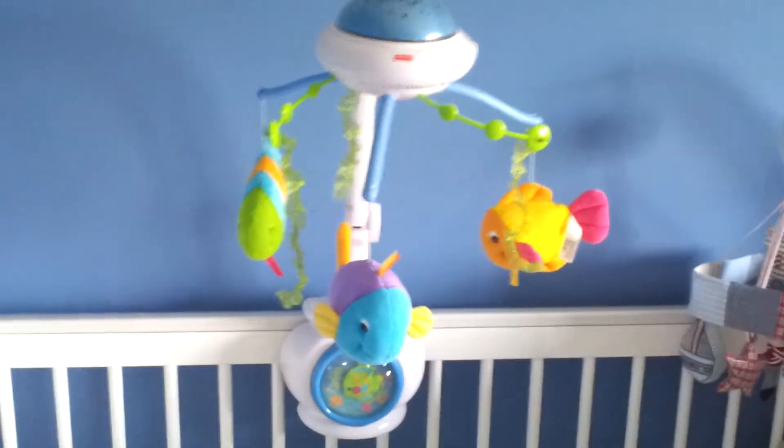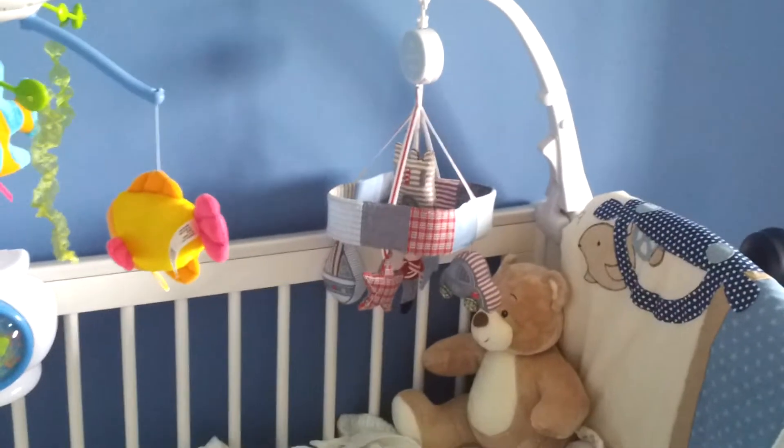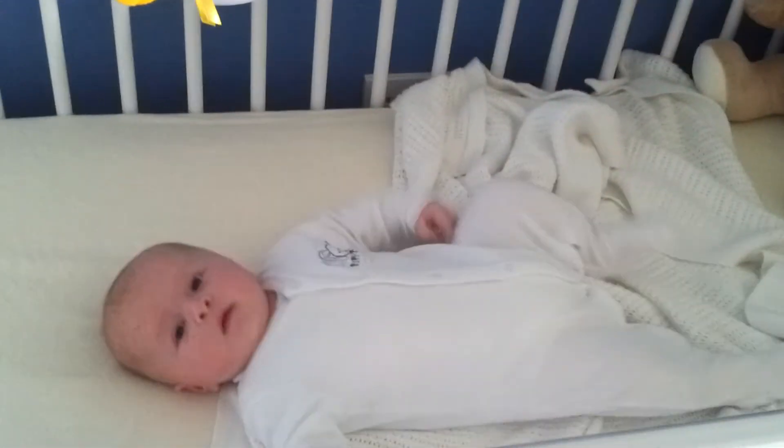This he got from Father Christmas, didn't you? He got it from Argos as well. That's his old one — I haven't decided what to do with it — that's from Babies R Us. Little Builder Bear.